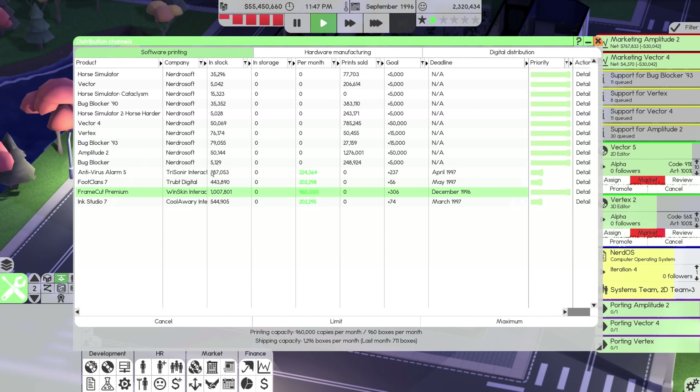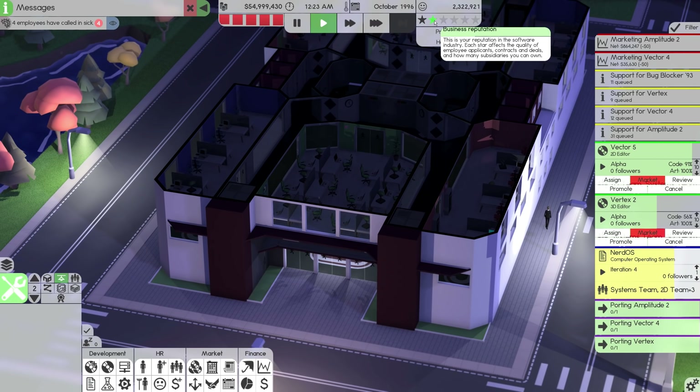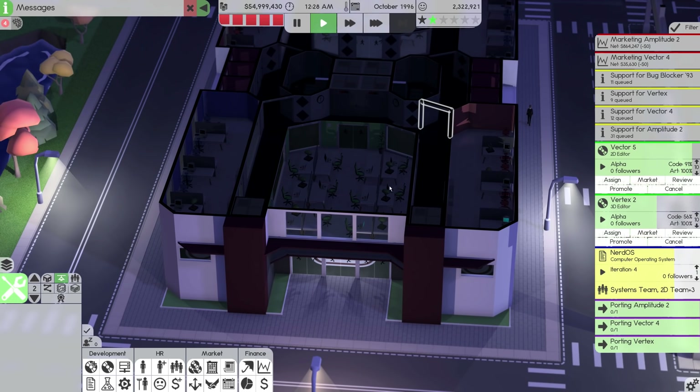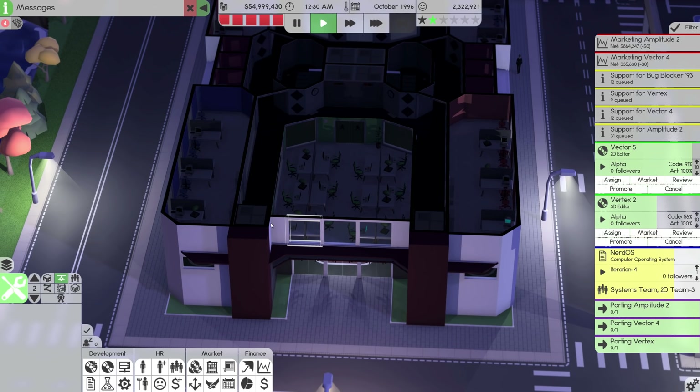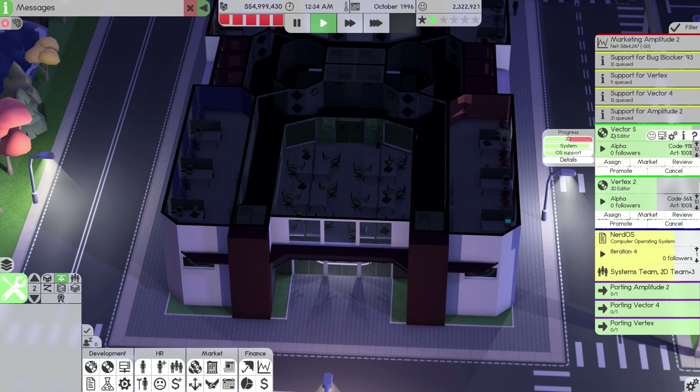We've managed to get all of these print jobs finished in time, thanks to a little bit of creative courier hiring. It means my reputation will hopefully continue to climb a little bit and we can hopefully solidify this second star. Speaking of reputation, let's end marketing on Vector 2. Let me minimize these for a second. Porting of Amplitude, Vector and Vertex is almost done, but what I want to do is take some deals.